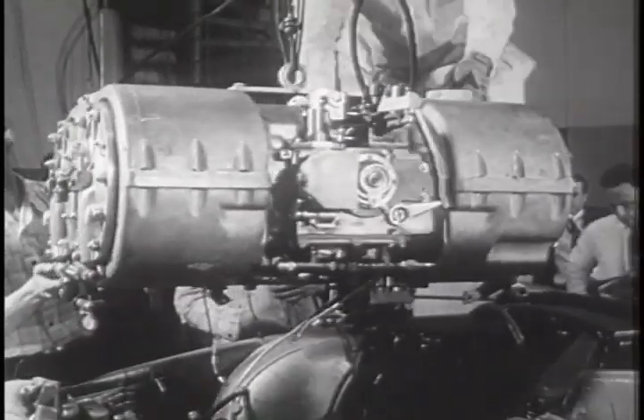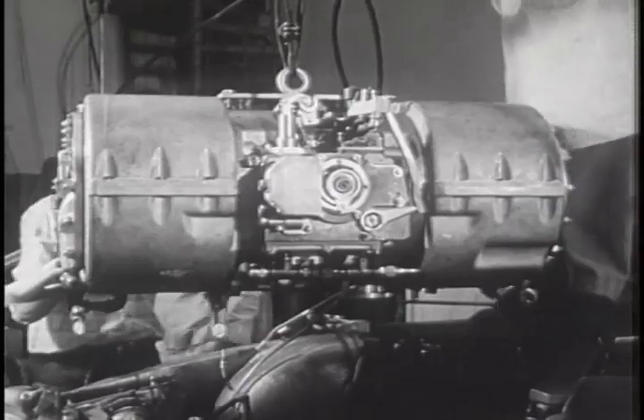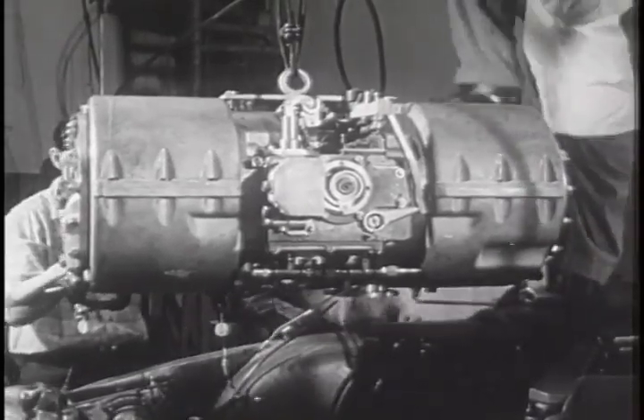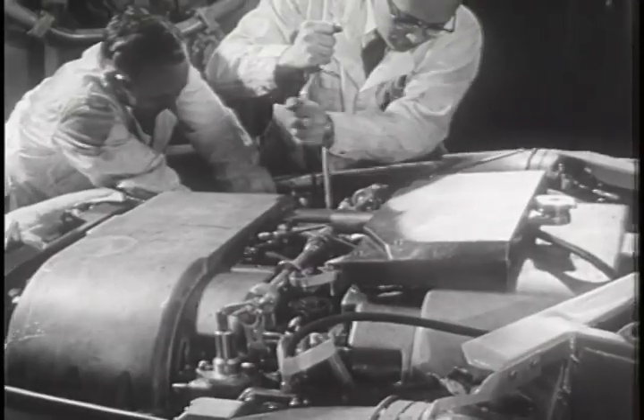As a free piston engine, it has no crankshaft or connecting rods, no rotating parts like conventional cars. Its pistons operate like a bicycle pump and blow hot gases to a turbine in the rear. The spinning turbine then powers the wheels.